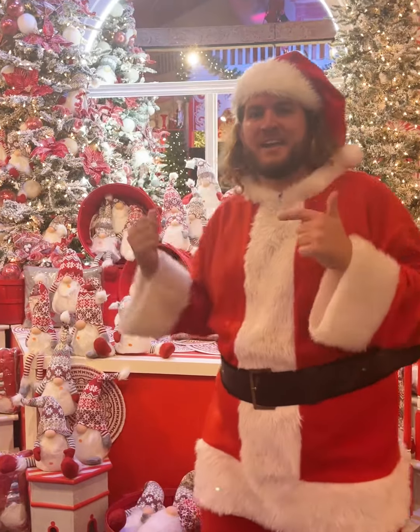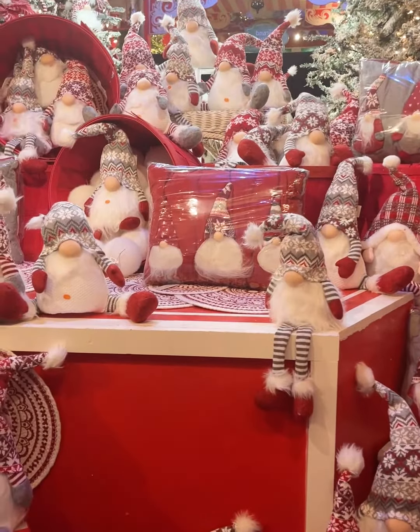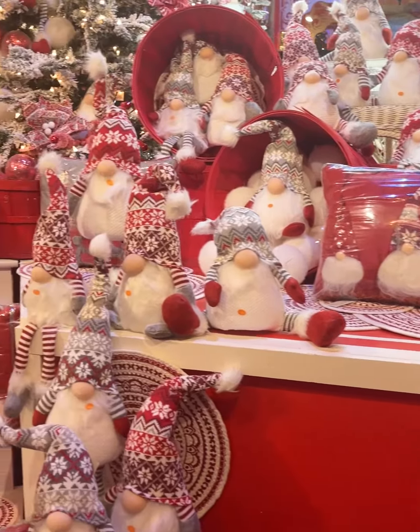Behind me we have Gnomes They Have Taken Over. Lots of beautiful styles from standing, sitting, little ones with legs that hang over on your shelves. Lots of fun for your home.